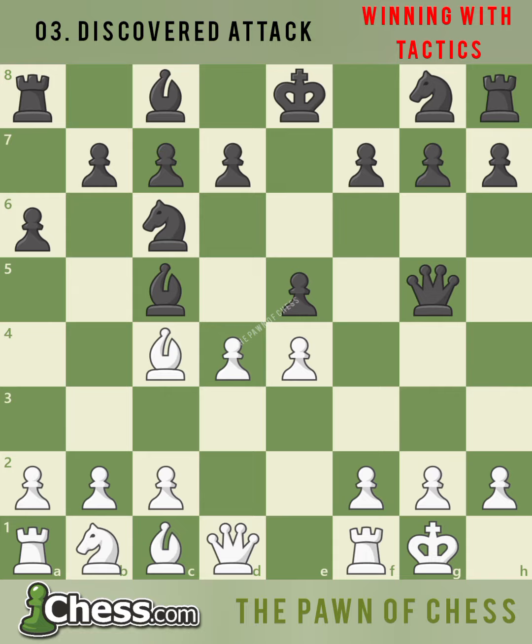In this case, black should move the queen and then white will be able to capture black's bishop on c5 and regain material.